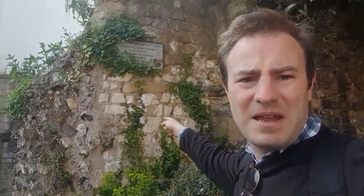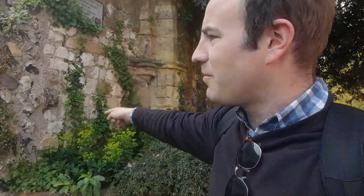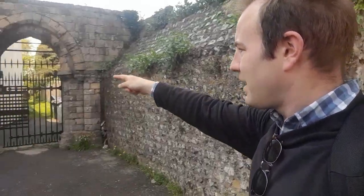I quite like to start a ruined abbey and priory video at the gatehouse. It says it's the remains of the Cluniac Priory. You can just see where the arch would have been — it's sort of been filled in a bit. What we'll do is quickly go round behind it as if we were going into the Priory.